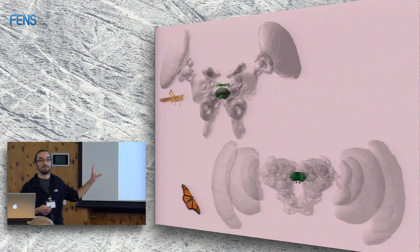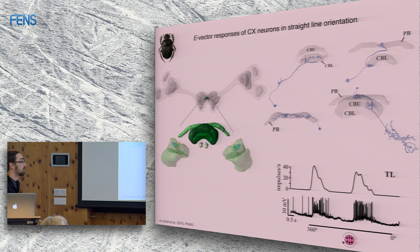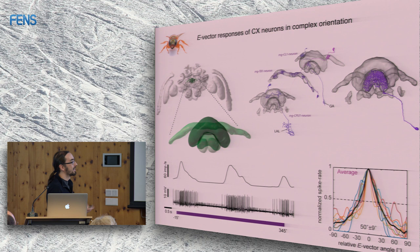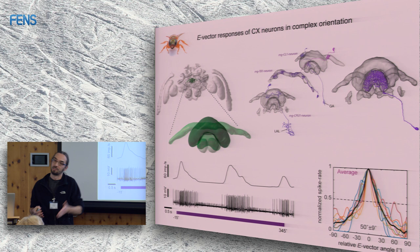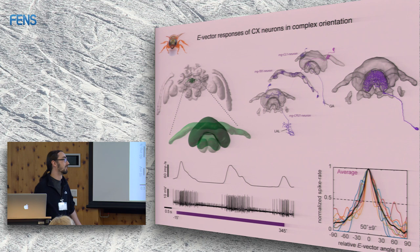Then Basil El Jundi looked at the dung beetle — famous for straight-line orientation — and its brain looks very different, but the central complex looks the same again, with the same neurons doing the same thing. In the bee, which has many different navigation strategies including path integration and route navigation, the central complex also looks the same with the same neurons and same responses. It seems to be the same across the insect phylogeny.